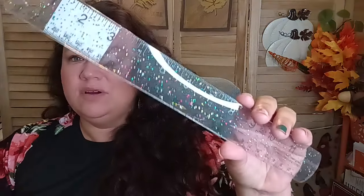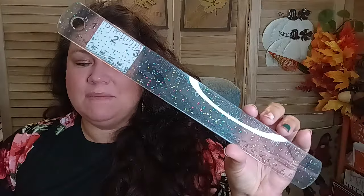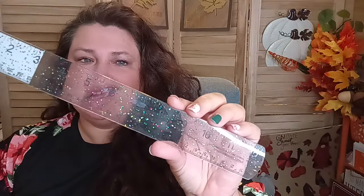I picked up this Jot glitter ruler because I have a metal straight edge but the boys put it in their rolly cart. I found this really pretty glitter one that I can use for myself.